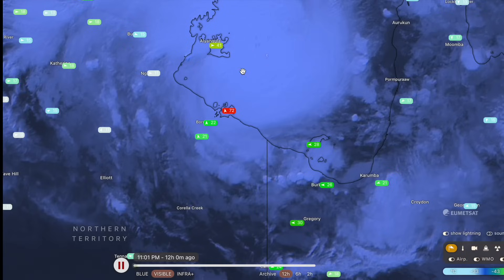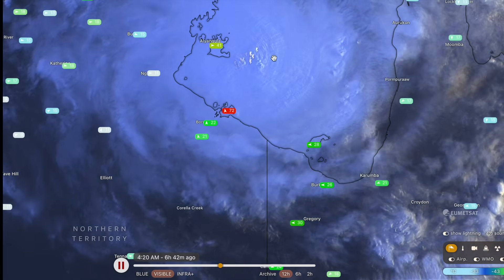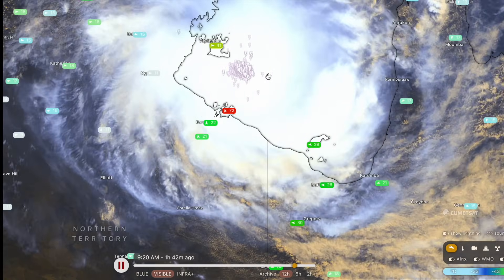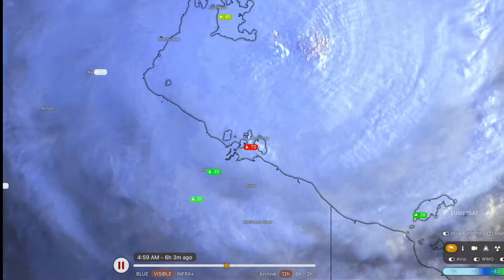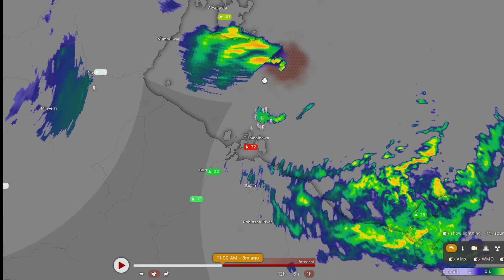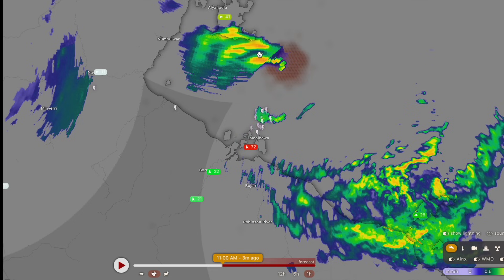Looking at the storm right now on the visible satellite imagery, you can see it is firing up some very decent convection. Winds haven't changed too much from this morning — around 70 kilometres an hour on Centre Island — but they are slowly increasing. Give it another two or three hours and these wind observations up across Centre Island near Maluluwa are going to skyrocket in terms of strength and intensity. The storm's core is not quite approaching Centre Island at this time; it is over the water of the Gulf of Carpentaria. Looking at the radar imagery, we're looking out for the eye wall of the system. The storm does have a defined eye.